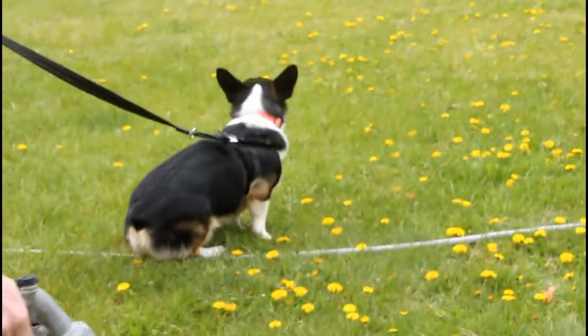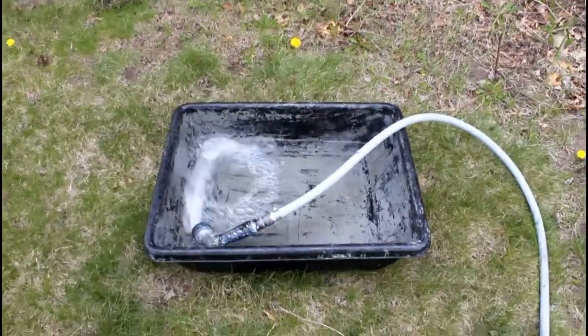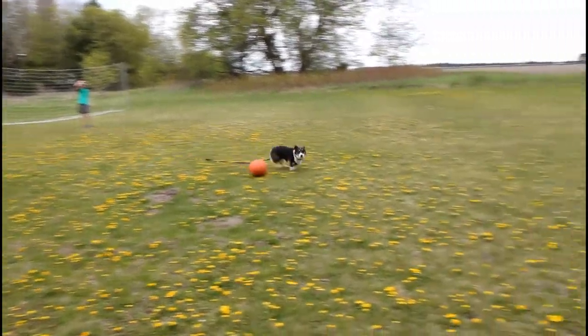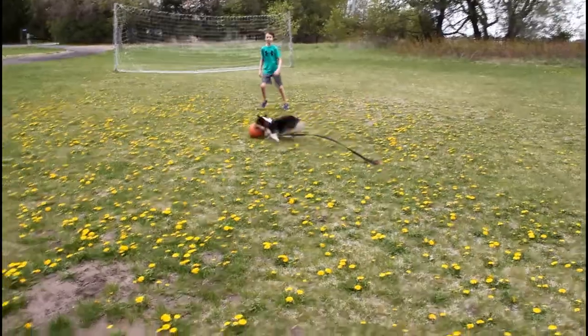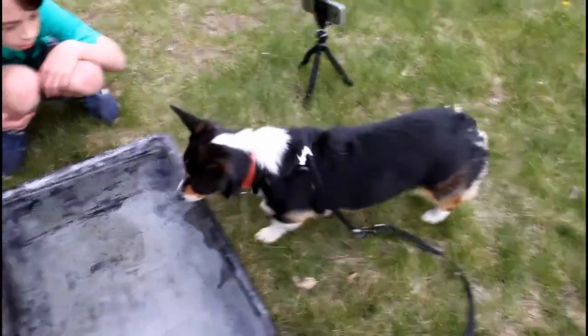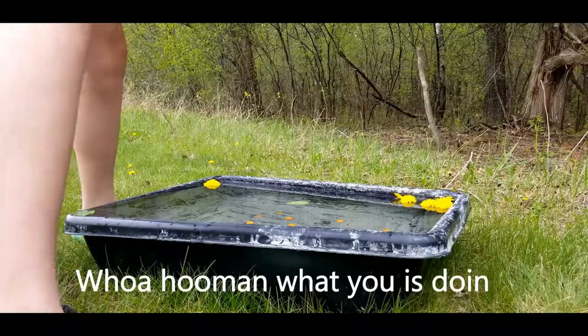My dog was not a fan of this process at all. I just filled it up, and before we did the photo shoot we had to tire out my dog. Otherwise there was absolutely no way she would sit in there, because she is a corgi and she's very high energy. So I picked some dandelions and some leaves, and we prepped it. Made sure my dog was okay with it — as you can see, she's fine.